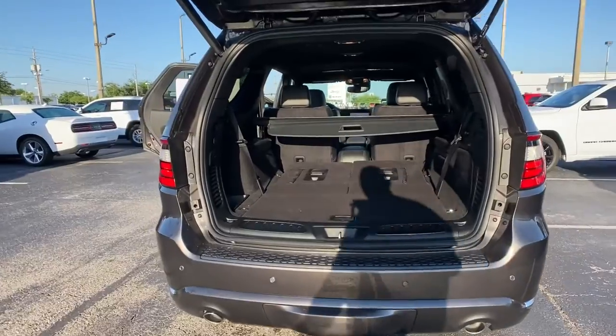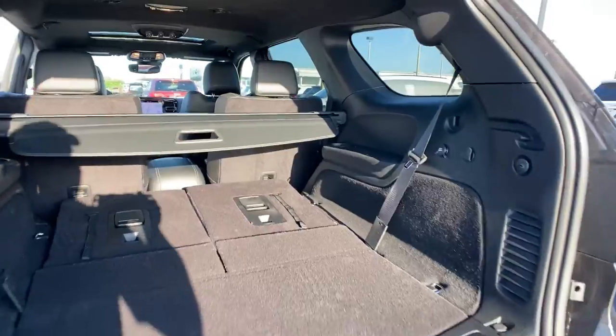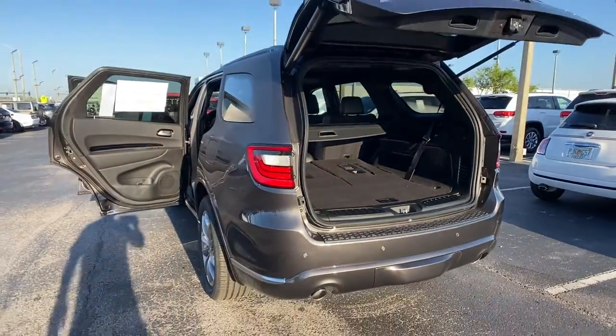Cooled front seats, fog lamps, premium sound system, and keyless start. Why skimp on capability? Get the SUV that's up to the task — the Durango.